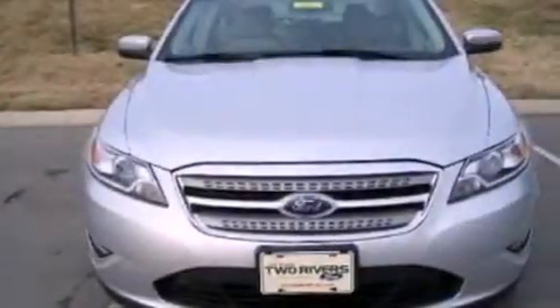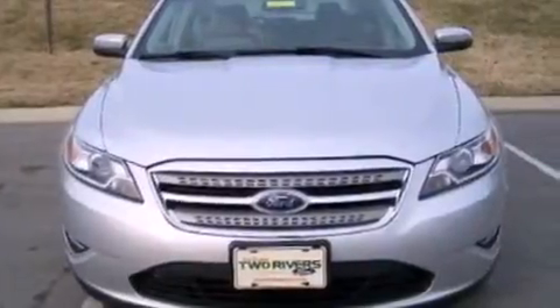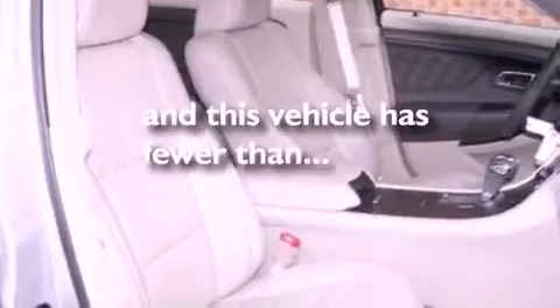Also included are dusk sensing headlights, side curtain airbags, an external temperature display, and this vehicle has less than 21,000 miles.